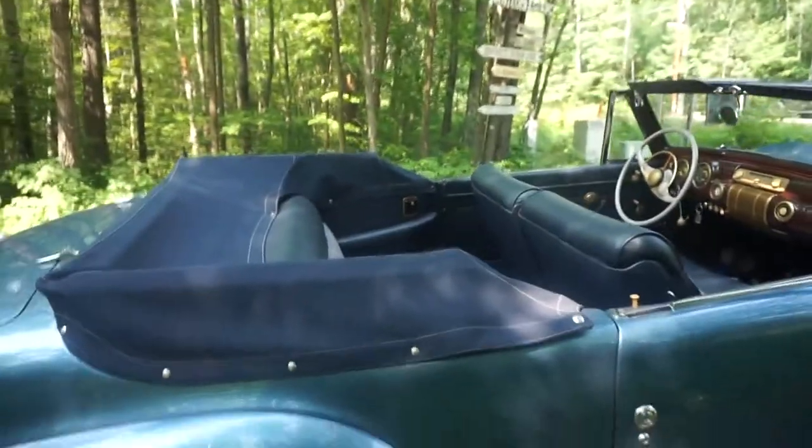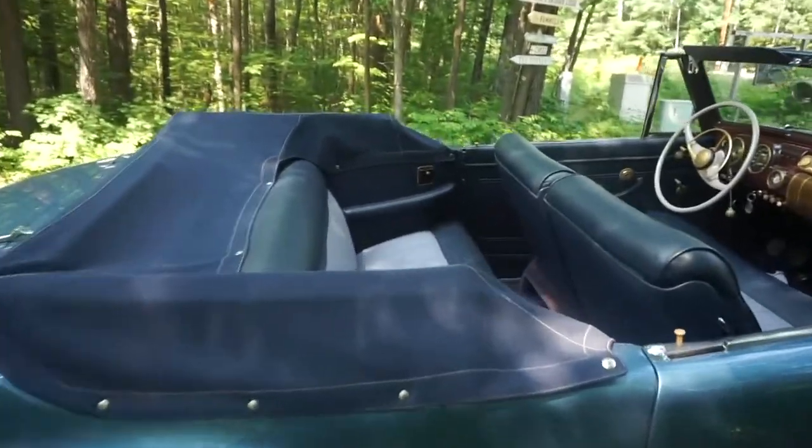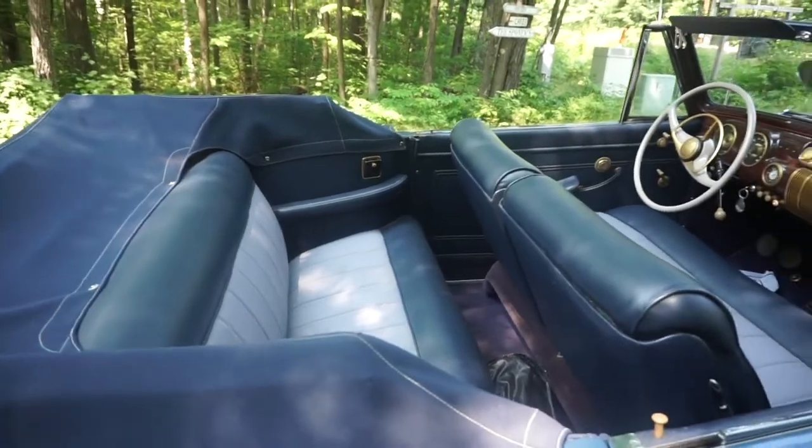It's a very expensive car, sold to important celebrities and diplomatic figures — the kind of car you'd expect to see FDR riding around in.